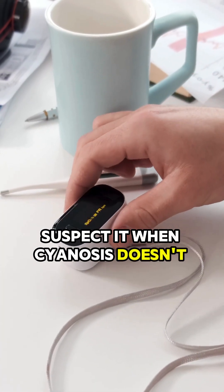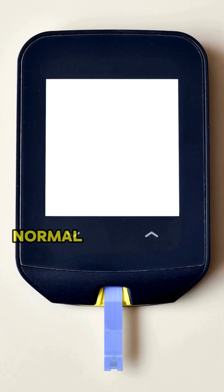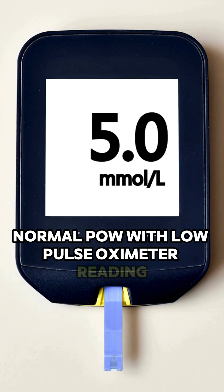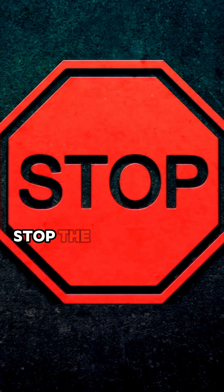It's suspected when cyanosis doesn't respond to oxygen. Key clues: chocolate brown blood, normal PaO₂ with low pulse oximeter reading. Confirm with co-oximetry — the gold standard test. Stop the trigger first.